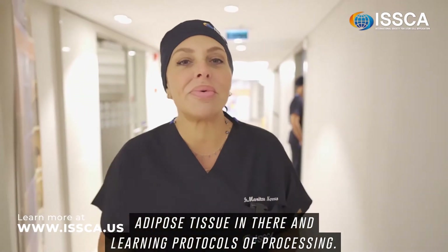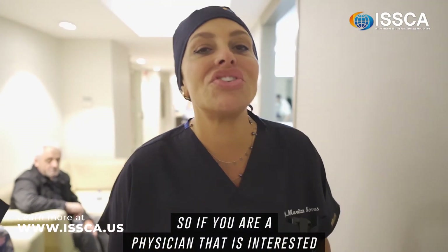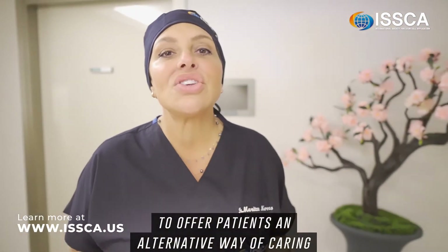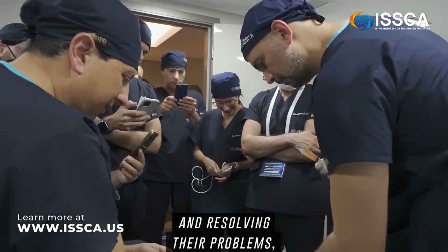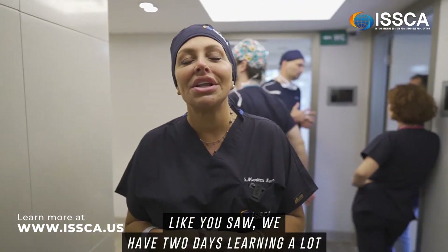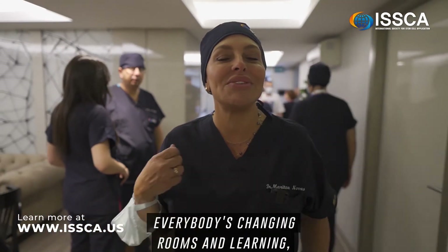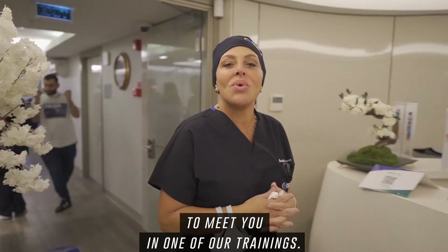If you are a physician interested in regenerative medicine and starting a practice to offer patients an alternative way of caring and resolving their problems, I would strongly advise you to come to one of these trainings. Like you saw, we have two days of learning a lot, doing practical cases, learning protocols. Everybody is excited, and I'm really looking forward to meeting you in one of our trainings.